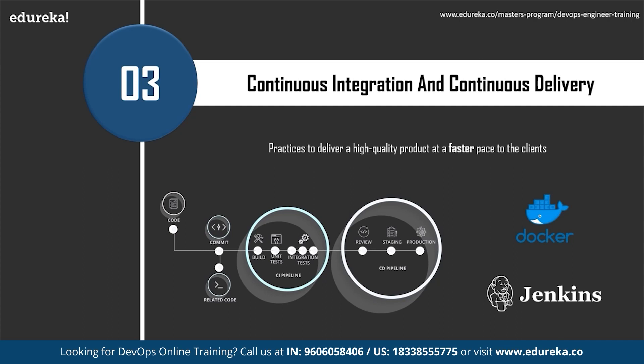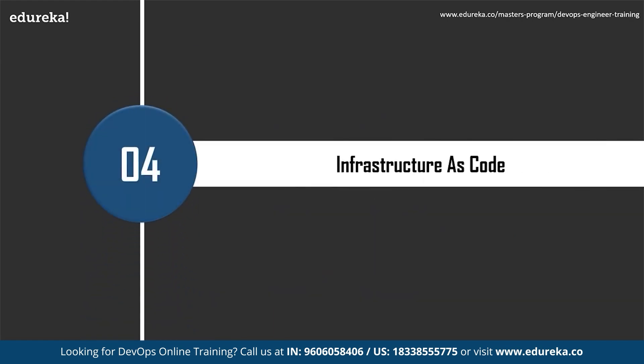Continuous delivery is an extension to continuous integration where the newly integrated code is made ready for deployment automatically with minimum human intervention. Two important tools for practicing CI/CD are Docker and Jenkins. Jenkins is an open-source tool critical for building CI/CD pipelines, providing flexibility and many integrations — other tools critical to CI/CD have Jenkins plugins, including version control tools. Docker is a containerization tool.